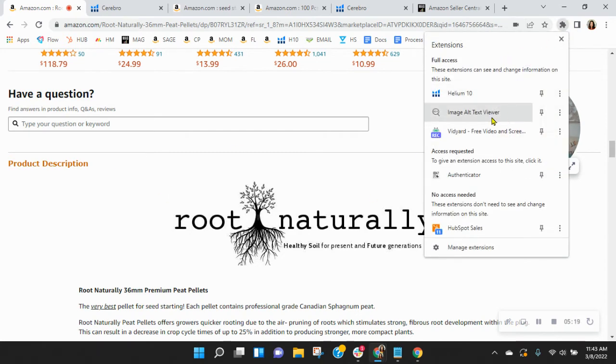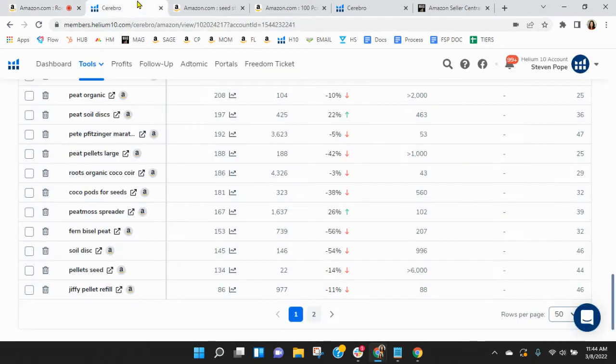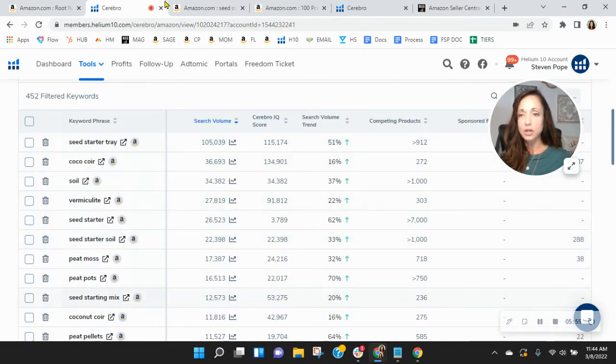Let's look at your alt text behind your images. This is a driver of SEO. Diatomaceous Earth, Peat Pellet — so your alt text definitely needs improvement. You can have 100 characters, and right here you've only got about 12 characters. Think of all the other words — this drives your SEO. In addition to all the keywords in your copy, Amazon looks to your alt text behind your images for your SEO. Think of those words that are the most frequently used keywords in this category right now and implement these into your alt text.